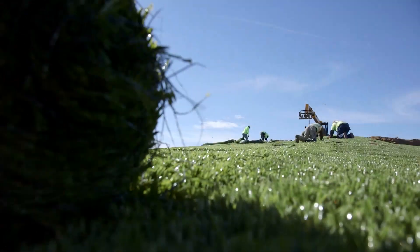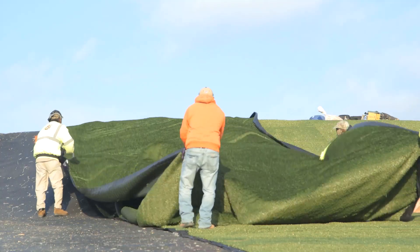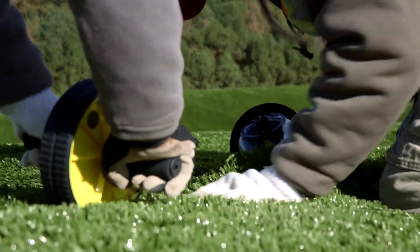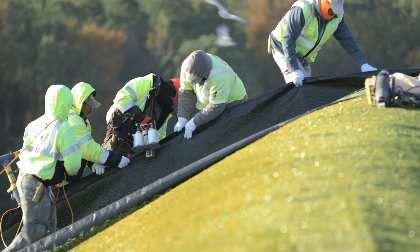Closure turf consists of three components: the liner portion, which is a super grip net; the synthetic turf, which is the grass component; and the sand infill. It takes the best of both worlds — it's a system that looks like grass and is exposed, so you know if there's any damage because you can see it. From a design standpoint, closure turf is more forgiving than soil systems because you can run it at a two-to-one slope, whereas with a soil system, if you do anything greater than three-to-one, you're going to be fighting maintenance issues.